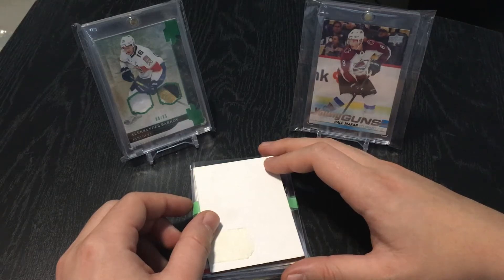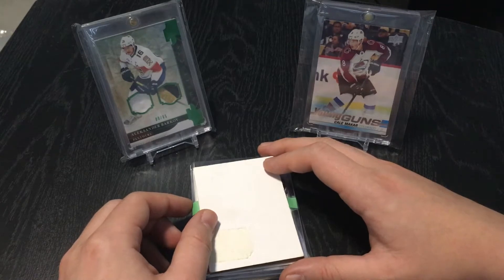Good day everyone, welcome back to TSG Cards. In today's episode we have some mystery packs.